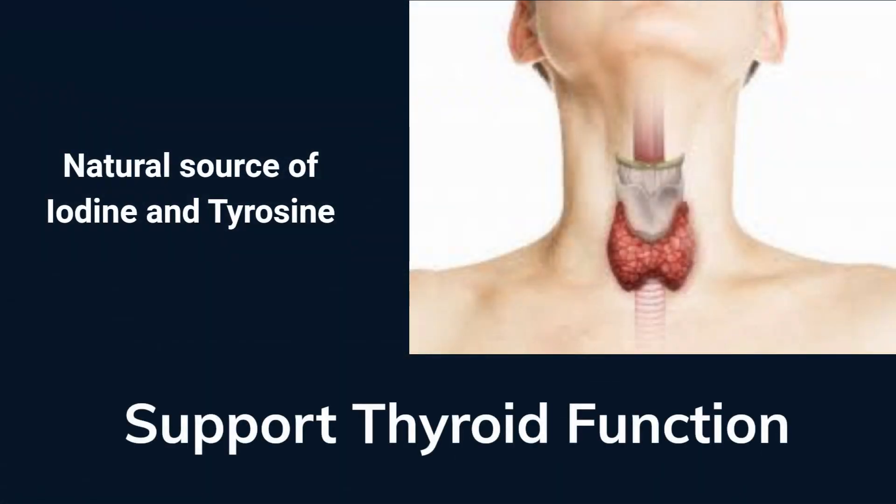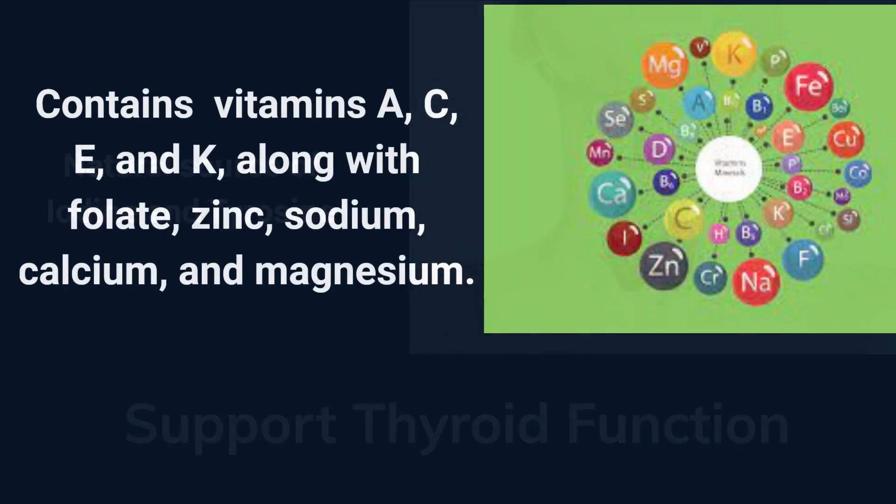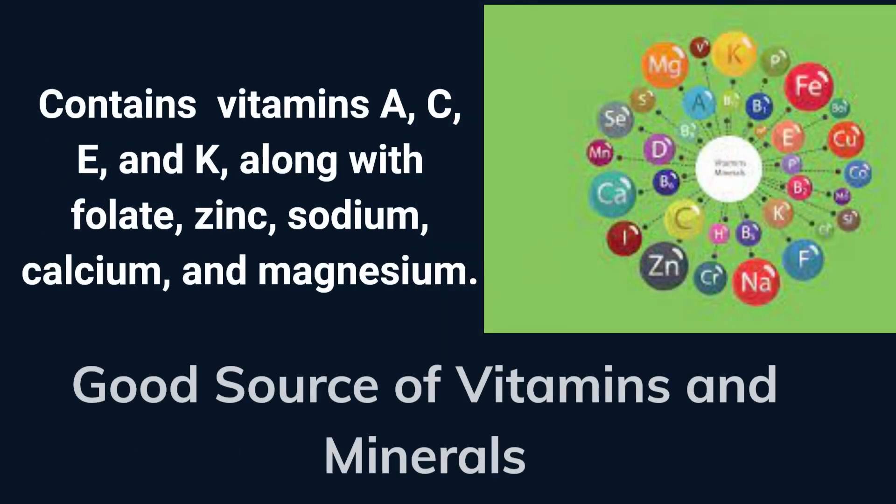Seaweed's natural iodine and tyrosine content is the reason seaweed is so often recommended as a thyroid-supportive food. Seaweed contains a wide range of vitamins and minerals, including iodine, iron, and calcium. Some types can even contain high amounts of vitamin B12.